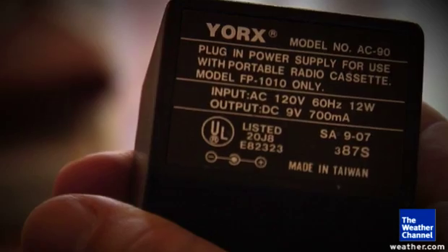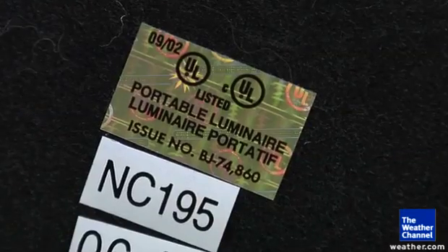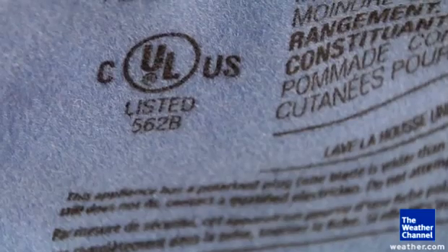You see it everywhere. The UL symbol, which stands for Underwriters Laboratories, probably one of the most recognizable marks of safety in the world. We test about 19,000 different products and that UL mark appears on products 23 billion times a year.